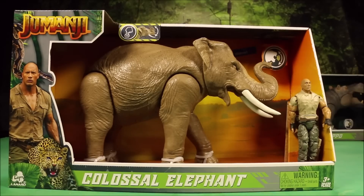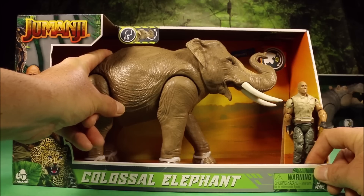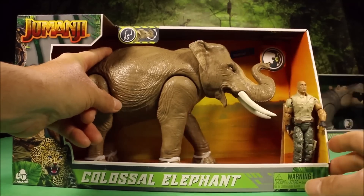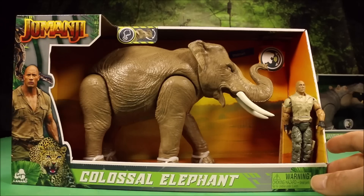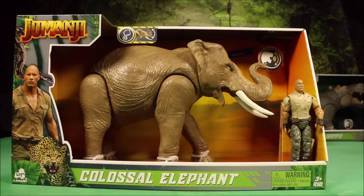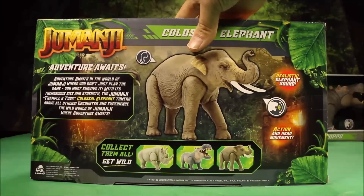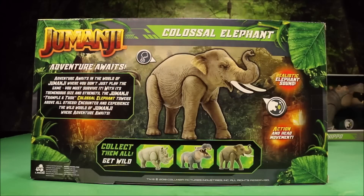And then we have the Jumanji Colossal Elephant, and that is an awesome sound. It also includes The Rock, Dwayne Johnson, which is Dr. Smolder Bravestone in the movie. It says: tremendous size and strength — the Jumanji Trample and Tusk Colossal Elephant towers above all others. Encounter and experience the wild world of Jumanji.